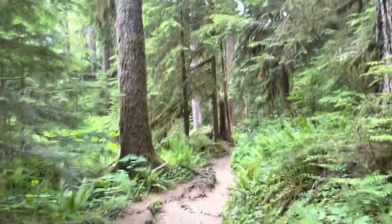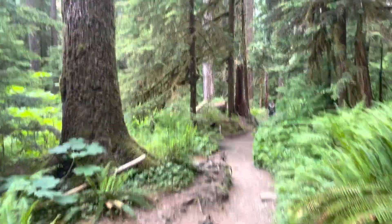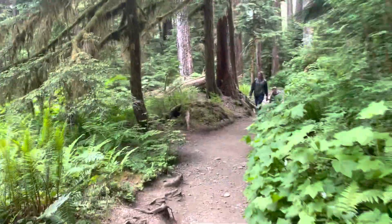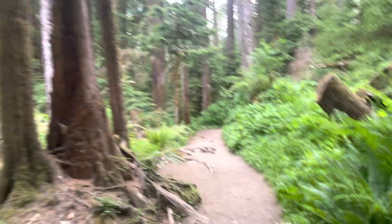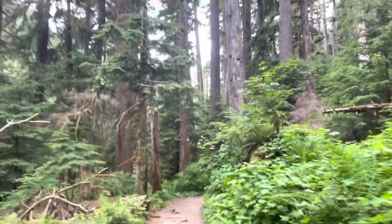But even without the waterfall, just that area — the river, the rainforest, the logs that have fallen over and are covered with moss — it's very, very special. This is like my 30th national park, including Denali National Park, and I just haven't seen anything like that before. It's very, very special.